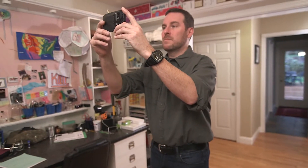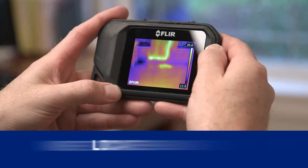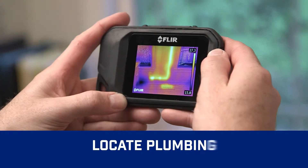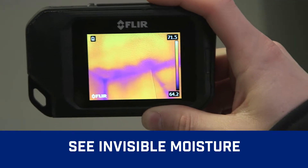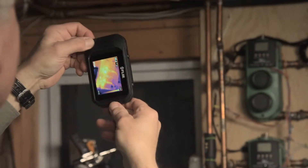See what you couldn't before, like heat loss and where to improve energy efficiency, trouble spots in roofing and pipes behind walls. Find subtle signs of water damage, check heating systems and airflow, scan for electrical hotspots and more.